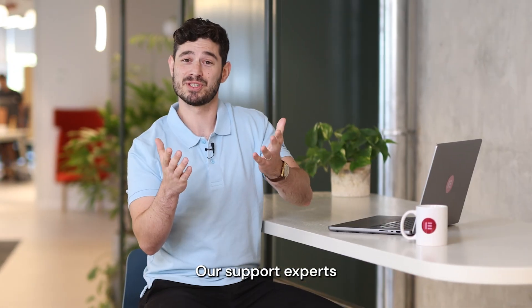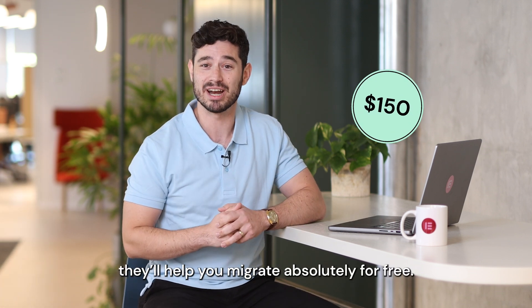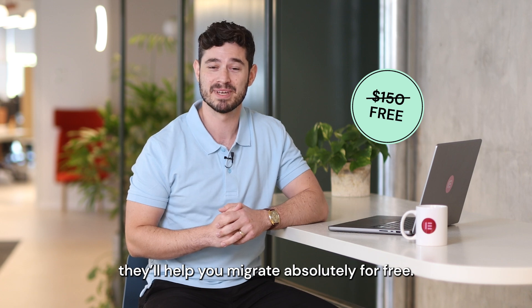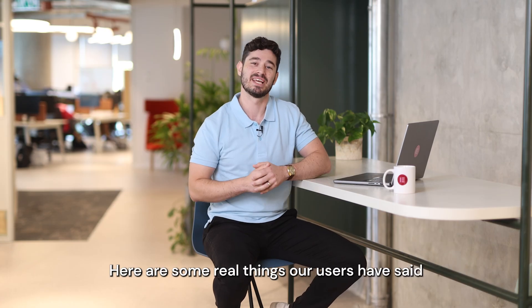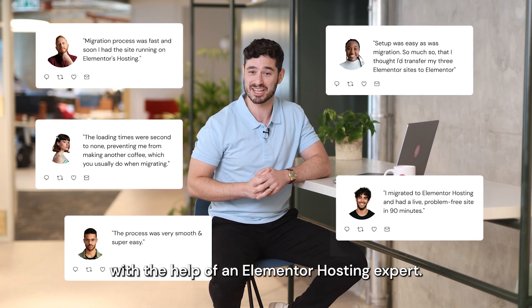Step 4: Our support experts are the best in the business. And if you're migrating to Elementor Hosting, they'll help you migrate absolutely for free. But don't take our word for it — here are some real things our users have said after migrating with the help of an Elementor Hosting Expert.